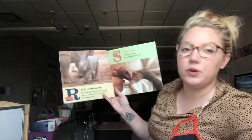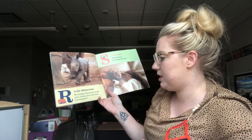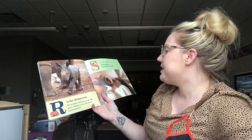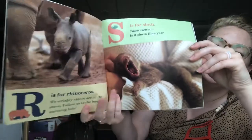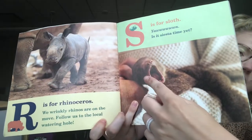R is for Rhinoceros. We wrinkly rhinos are on the move. Follow us to the local watering hole. S is for Sloth. Yawn. Is it siesta time yet? Siesta means nap in Spanish. Rhinoceros for R, Sloth for S.